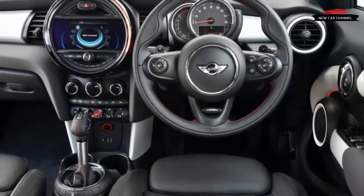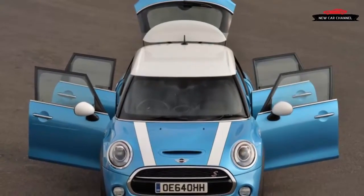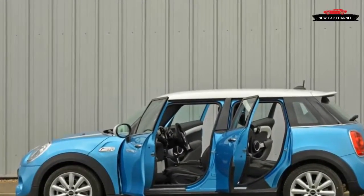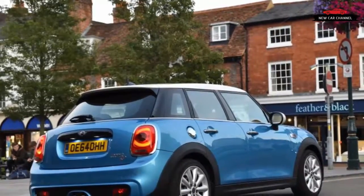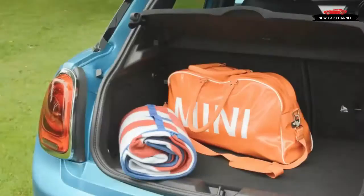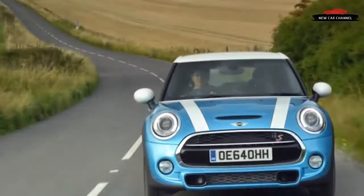Fortunately, Mini says the weight will increase by only 33 to 55 pounds, leaving the SD model's handling more or less intact. At least it doesn't cost as much to upgrade — only £795 more than the gas model, or about $1,050 at current exchange rates. Why would anyone want to spend the extra coin for the SD? A massive 39 to 44% boost in fuel economy over the Cooper S and a large drop in CO2 emissions — neither of which may be big motivators for customers in the States, we suspect.